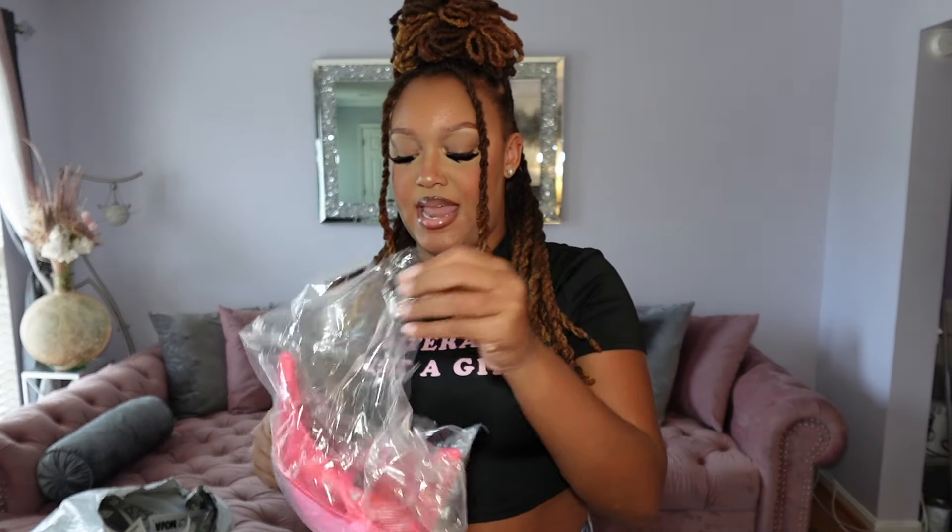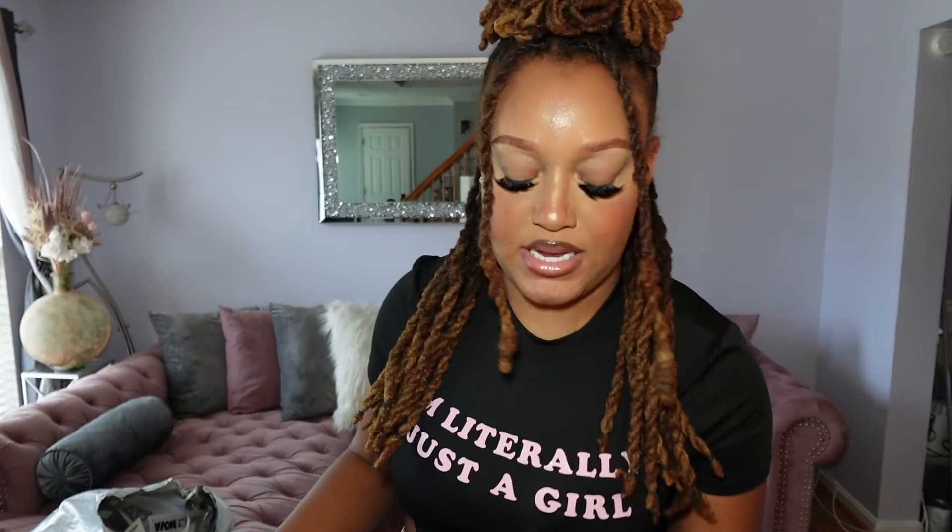So the first item, I'm gonna start off with something I actually can't put on. It's a hat and I have a bun right now, but Fashion Nova started selling Von Dutch, so I just got this little pink Von Dutch hat I can wear on campus with my cute little outfits.